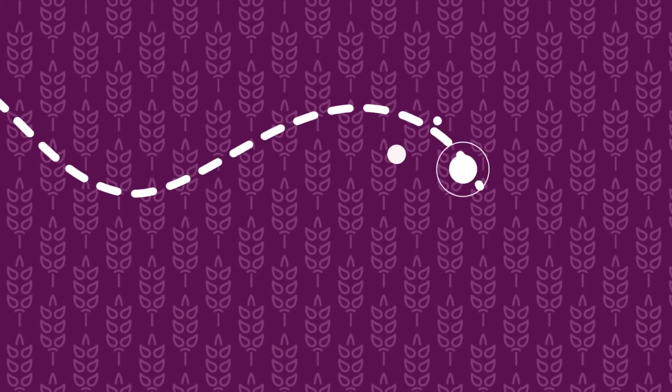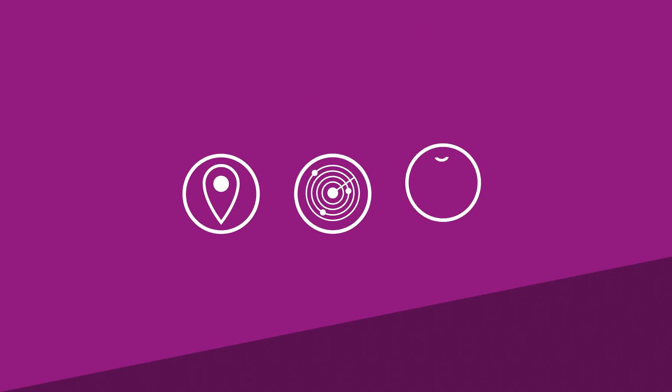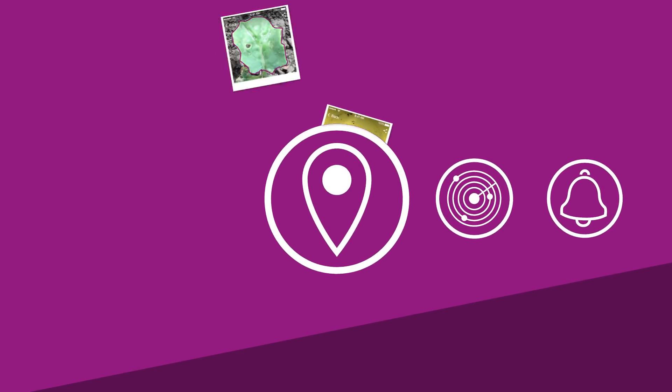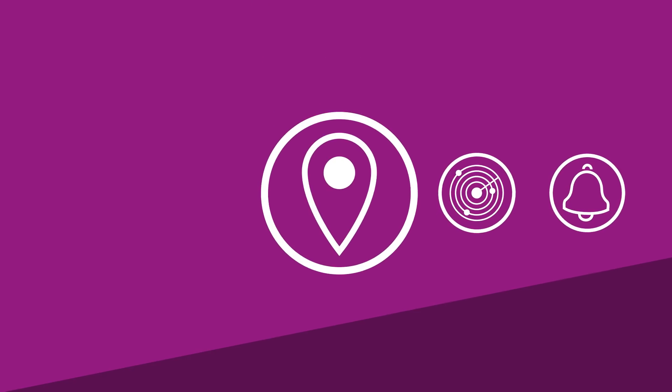All this can be done by just walking through your field and taking pictures. But that's not everything. Besides, there's a variety of really clever functionalities. Everything you spot during your walks is remembered and documented in your Scouting trips, so you have a complete history available at your fingertips.